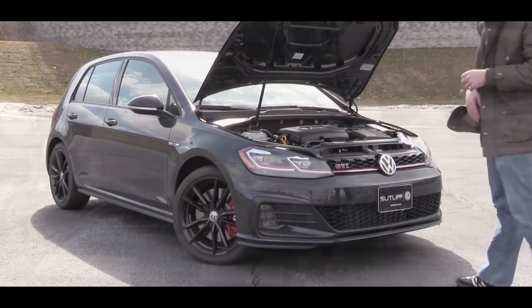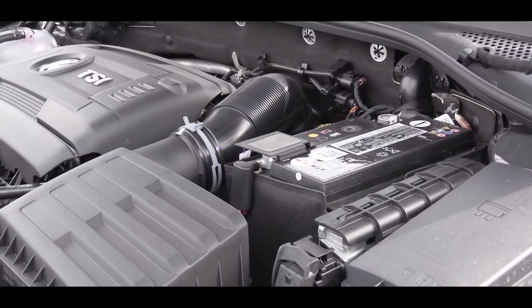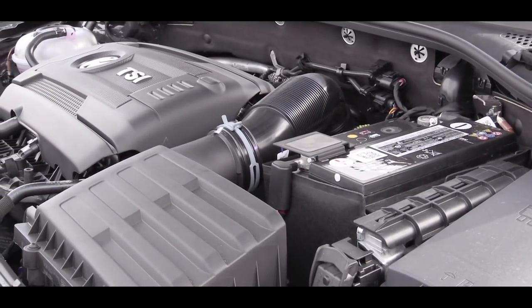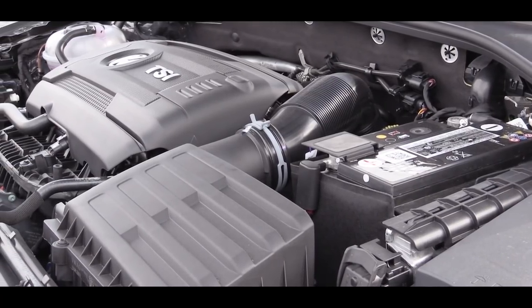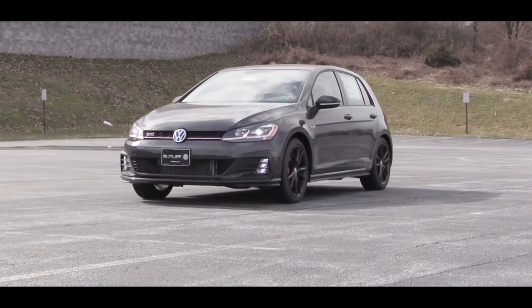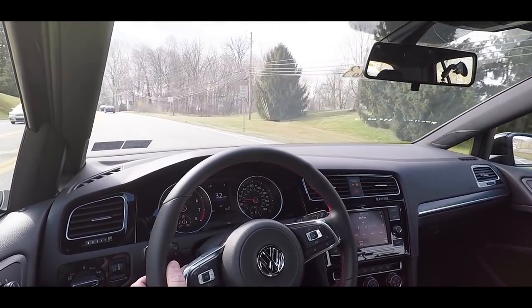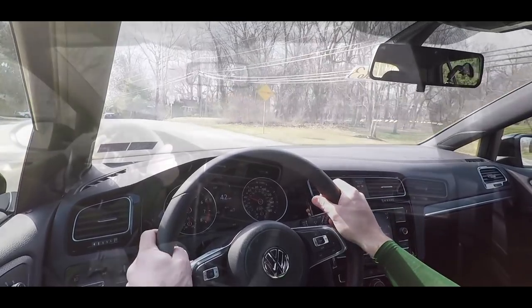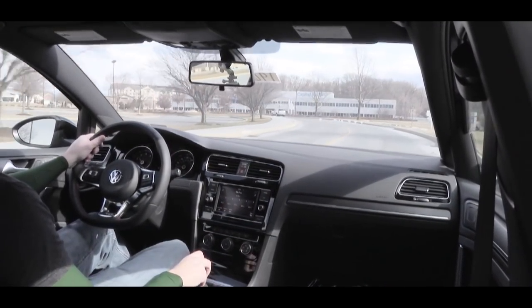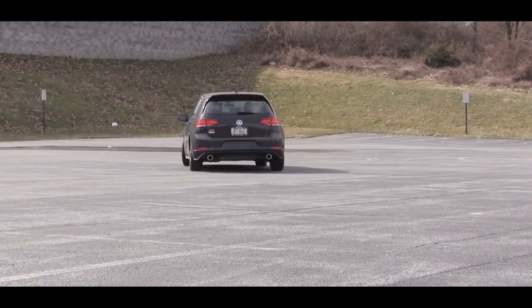Regardless of trim level, the power plant on the 2019 Golf GTI is the same. Powering this one is a 2.0-liter turbocharged inline four-cylinder putting out eight more horsepower than the 2018 model year, coming in at 228 horsepower at 4,700 RPM and 258 pound-feet of torque available at 1,500 RPM. Power is sent to the front wheels through either a six-speed manual — which we have today — or a seven-speed automatic. Zero to 60 comes in at approximately six seconds flat.